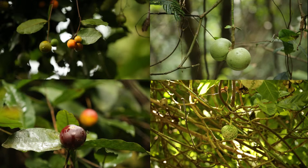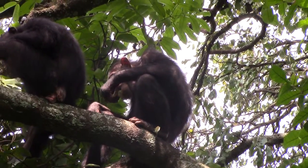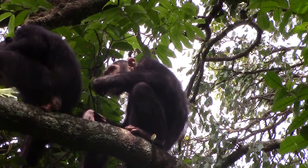Chimpanzees eat a huge variety of plants — in one population, scientists counted 102 total plants. But unlike humans, chimps don't experience this variety all at once. Food can be hard to find, especially in the dry season. So when a chimp does find a good food source, such as a tree with ripe fruit, it will eat its fill in that one location.